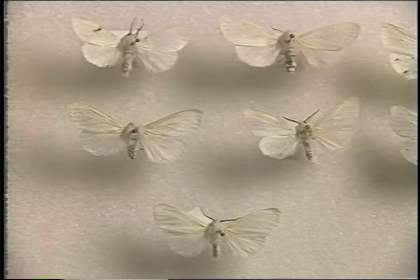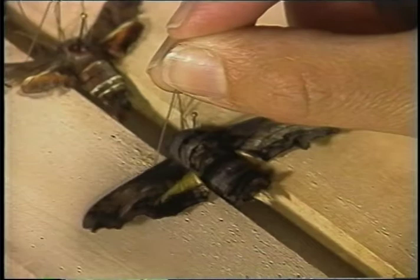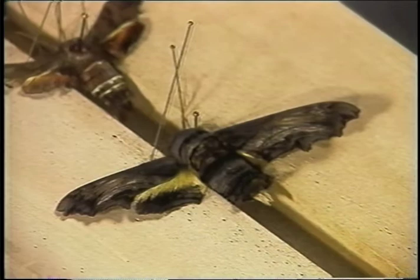Comparing moth genes and moth structures helps scientists like Susan figure out how moths are related and how they are changing. The moths that aren't frozen are carefully mounted for collections housed at the University of Minnesota. That way, other scientists can use them for research, and scientists in training can learn from them, too.